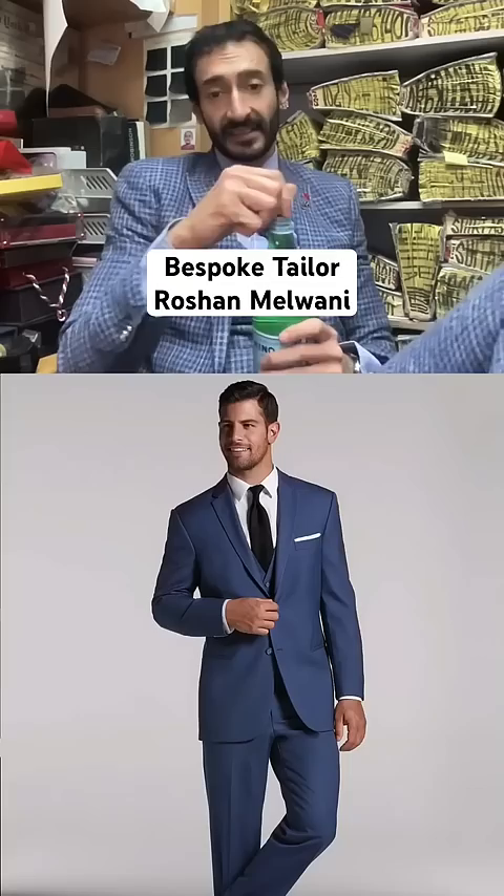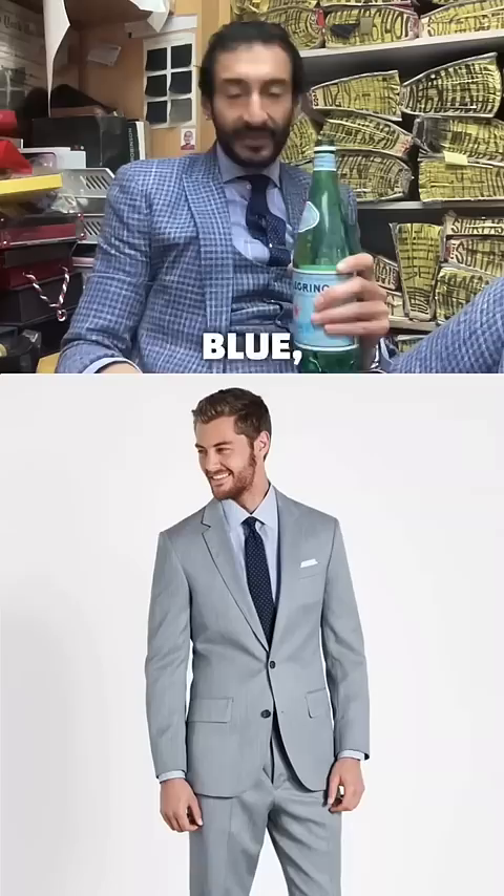If you don't own a suit, you want to buy a black suit. You can wear it to everything. Then the next one you do is a blue. The next one you do is a gray, a dark gray.